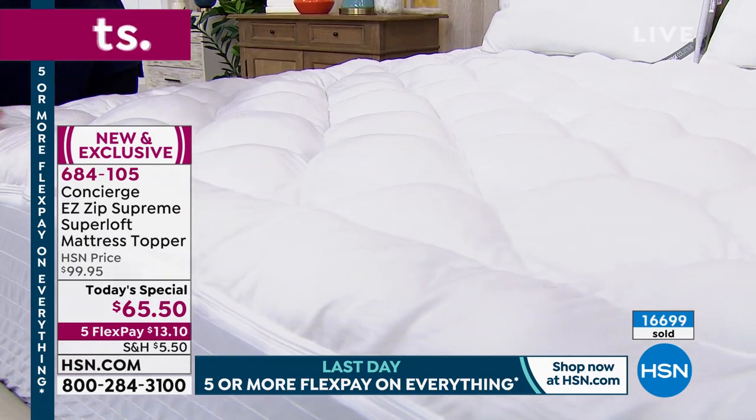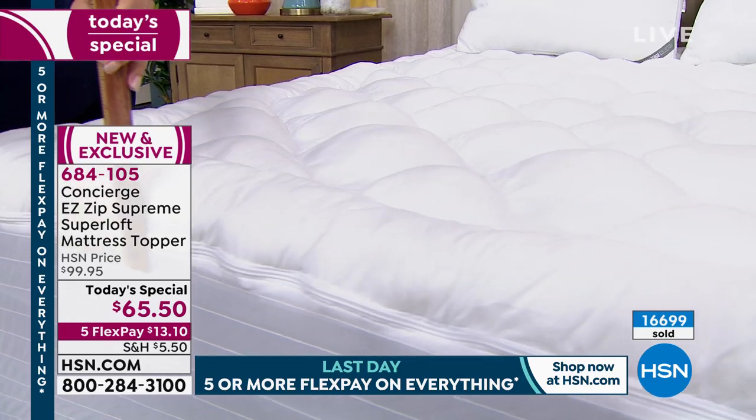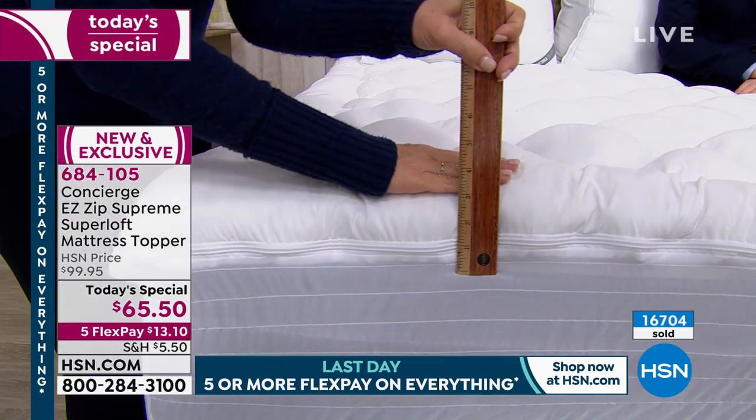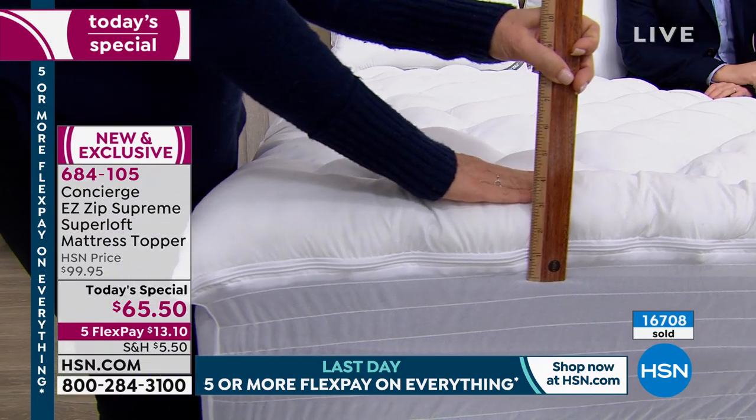Every host I work with tells me how they get so many compliments on their guest bed. And their guest bed is an old mattress that has a Superloft on it. Three inches of loft — this is more than double the industry standard.